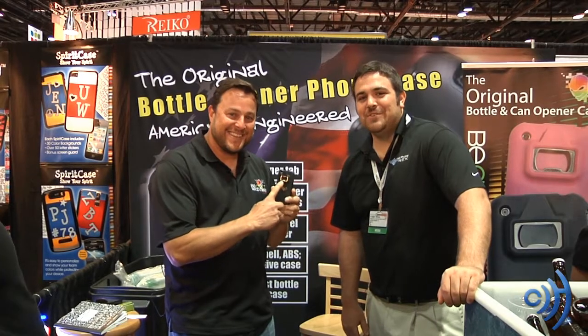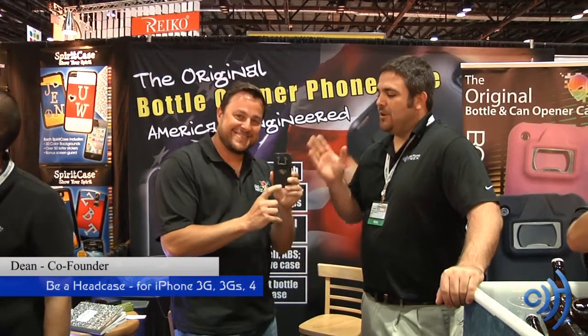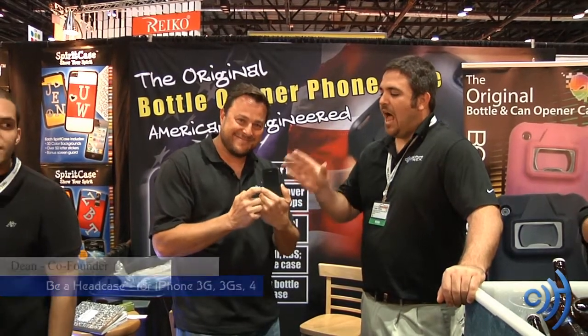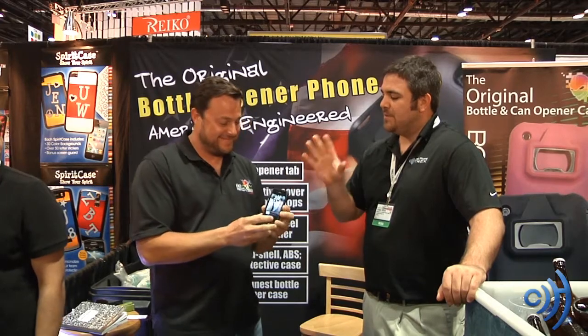Hey guys, this is Tom with cellphonetrack.com, and I have with me here Dean, co-founder and inventor of Be Ahead Case's iPhone for 3G, 3GS, and iPhone 4 bottle cap opener slash protective case.